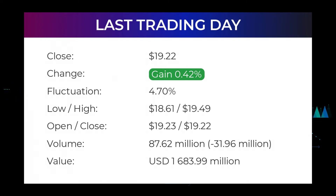Volume fell on the last day by minus 32 million shares and in total, 88 million shares were bought and sold for approximately $1.68 billion. You should take into consideration that falling volume on higher prices causes divergence and may be an early warning about possible changes over the next couple of days. In the last 52 weeks, the highest price of the stock was $20.79, and the lowest price was $8.43. Right now the price is 7.55%, or $1.57, below the 52-week high at $20.79, which also is the all-time high for the stock.